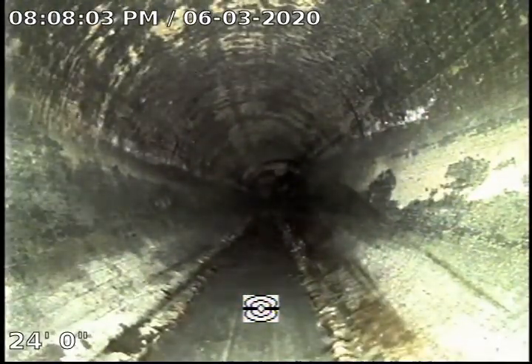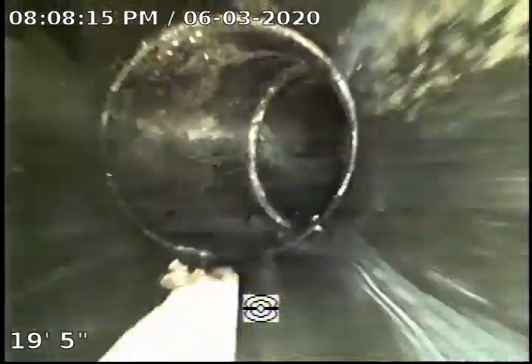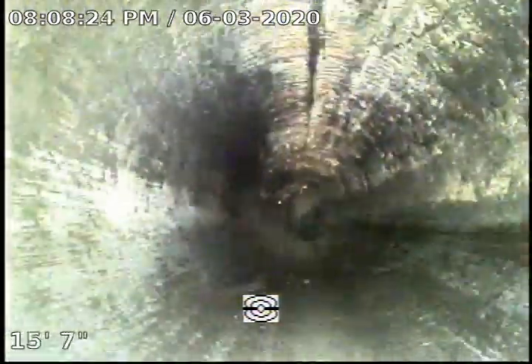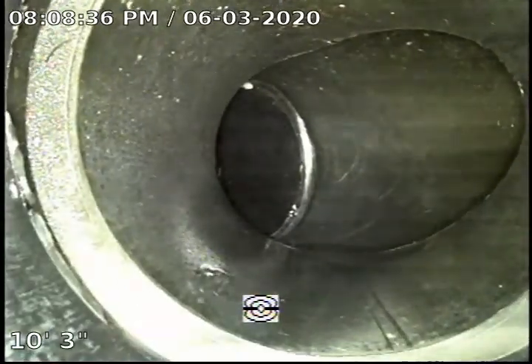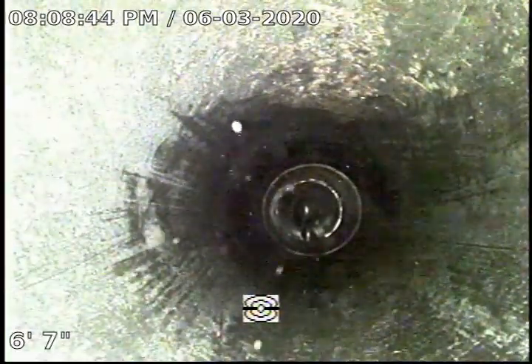This pretty much concludes our inspection. We'll go ahead and continue recording as we retract the camera. There goes another turn. There we are, coming out of the cleanout in the bathroom. Thank you for watching, and this will conclude our inspection. Here's a quick view of the cleanout showing how close it is to the actual ground.